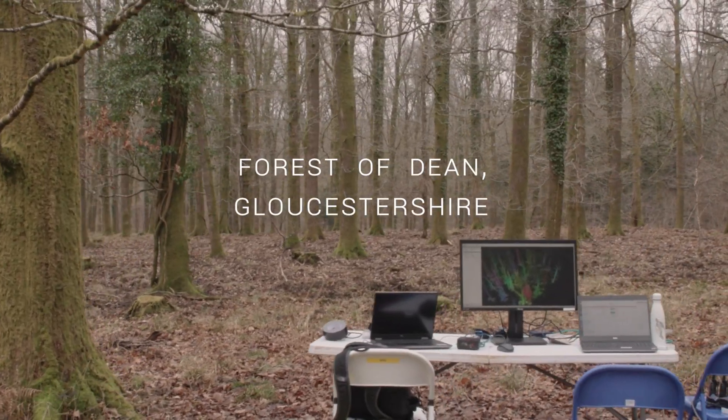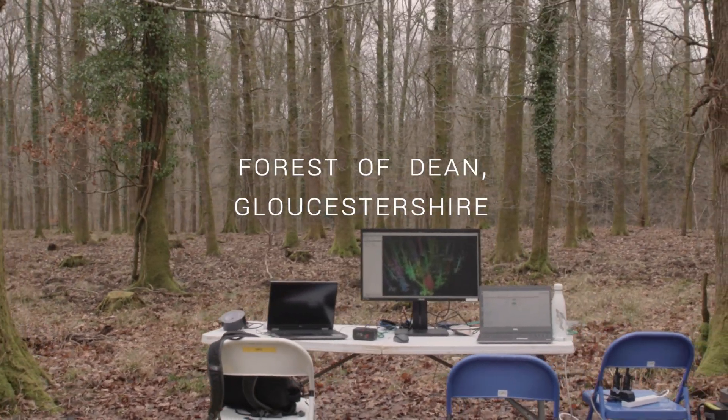I've been working in forest research for about 30 years, so I started in 1995. I've been working in forest research across two centuries — now I'm realising that.